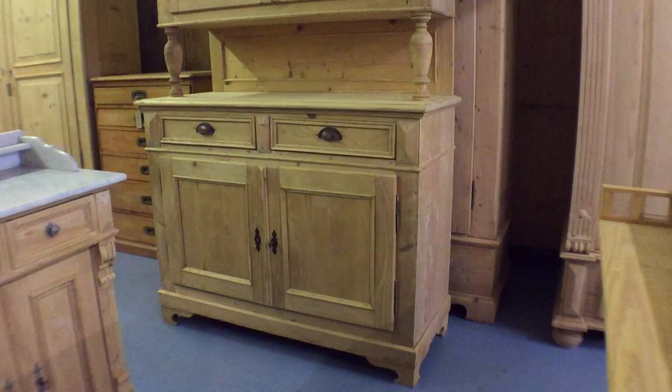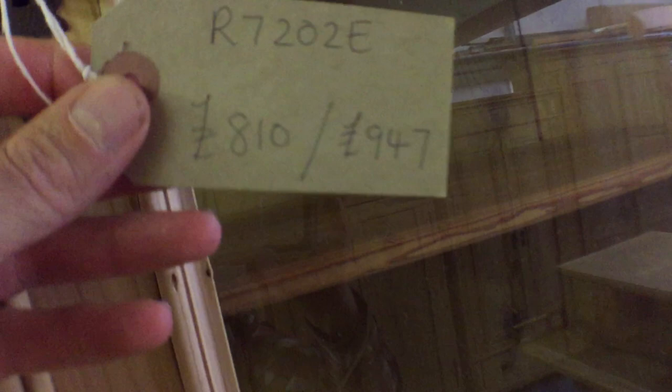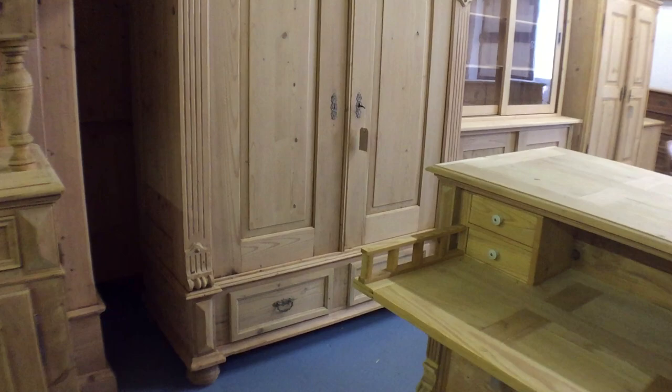Next to that we've got a large partly glazed dresser — this is French. The base and top separate for delivery, which makes it nice and easy. There are the dimensions — it's a very tall one as you can see.